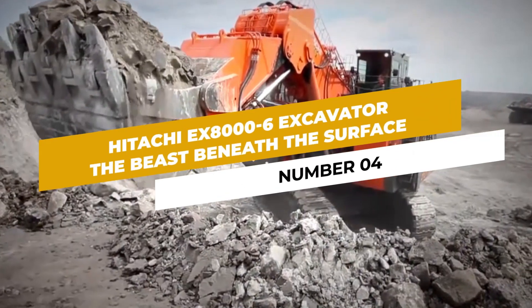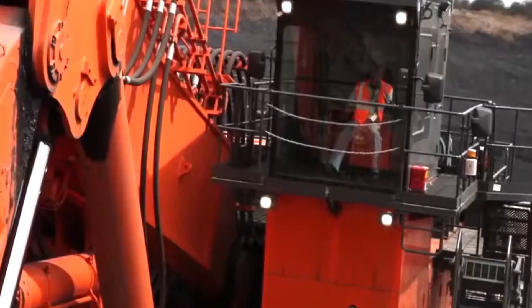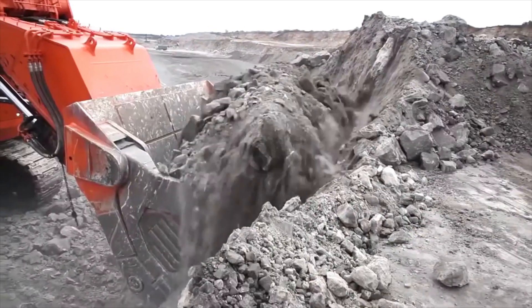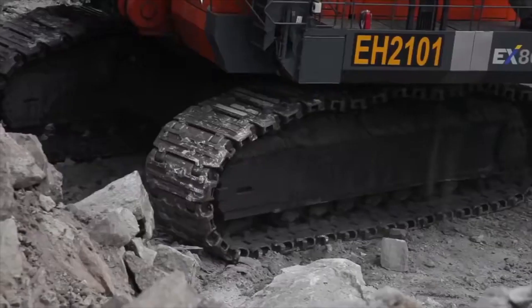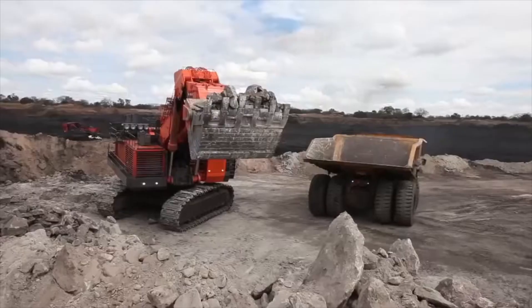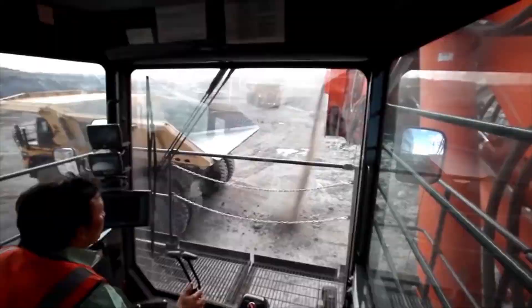Number 4: Hitachi X8006 Excavator — The Beast Beneath the Surface. Prepare to be astonished by the sheer size and power of the Hitachi X8006 Excavator. As one of the largest excavators in the world, this behemoth can move massive amounts of Earth, making it an indispensable asset in any underground mining operation.